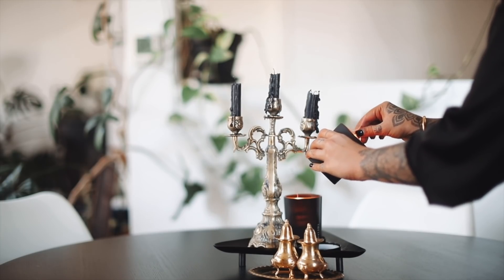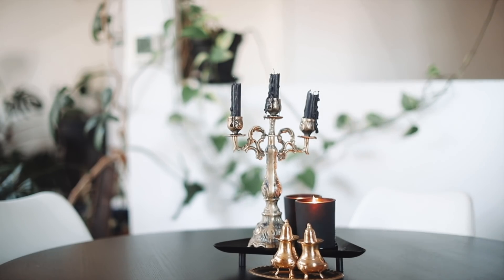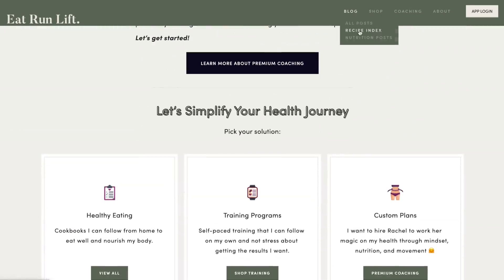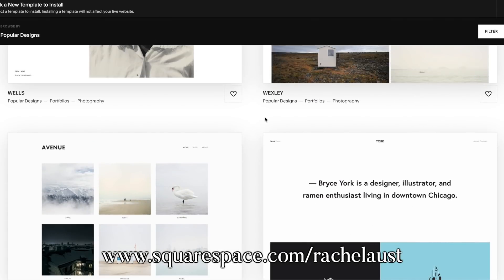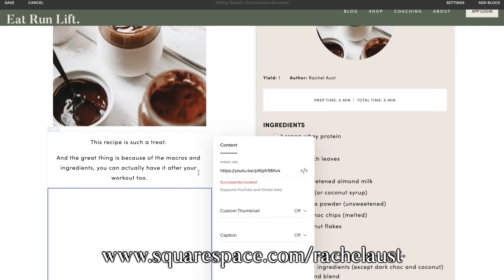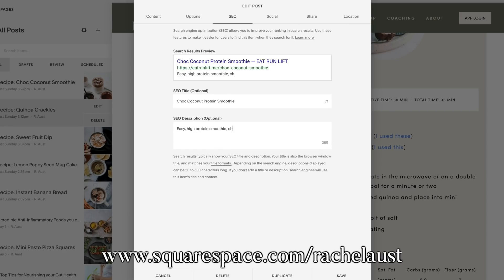Squarespace is an all-in-one website building platform which allows you the easiest way to showcase your brand, portfolio, or whatever it is that you need to share. They have world-class 24/7 customer support service and the easiest blogging capabilities I've ever used. They also have in-depth analytics so you know exactly what people want to see on your website. It's really simple to put together a site with their plug-and-play templates that you can customize, with the ability to add custom coding if you like. You can start with a free trial today — use the link on screen or in the description box to take 10% off your first purchase.